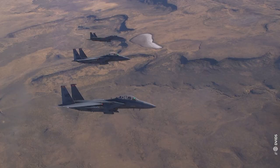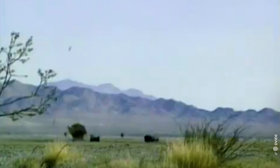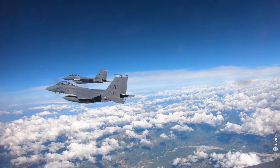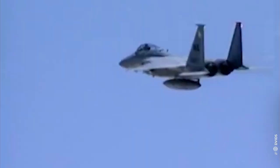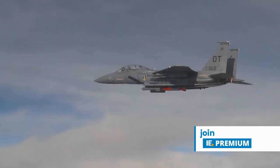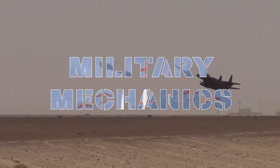There's never been an incident of an F-15 being shot down, and it has so far claimed some 100 kills. It's the only aircraft that has shot down a satellite and is one of the few, if not the only, to have bombed a helicopter out of the sky. This is Military Mechanics, and today we will look at the F-15 Eagle.